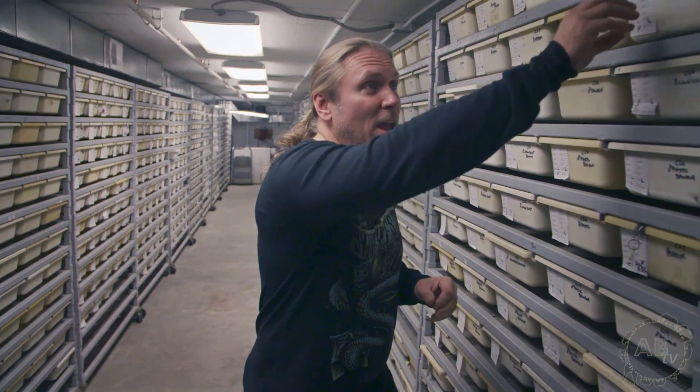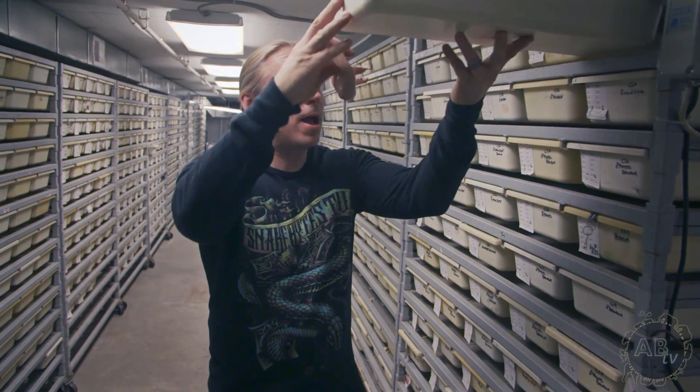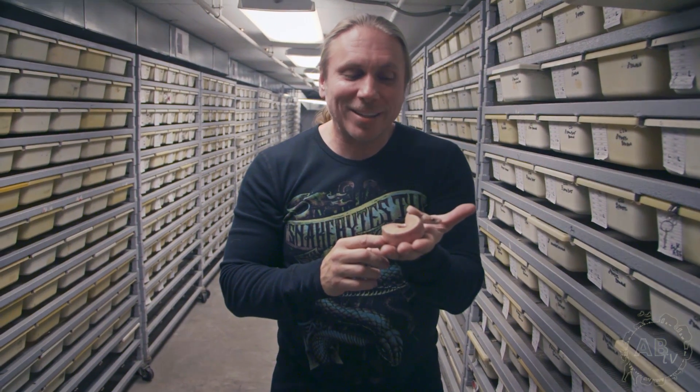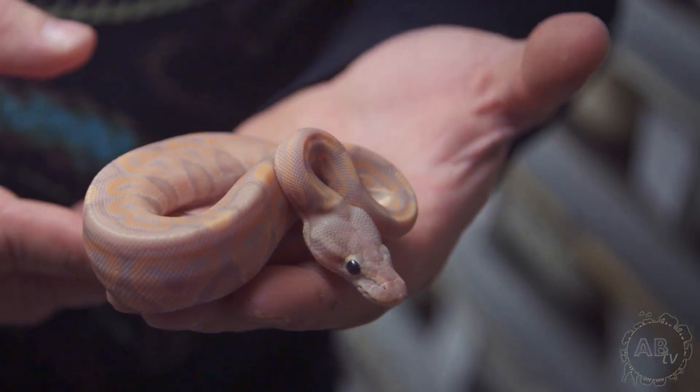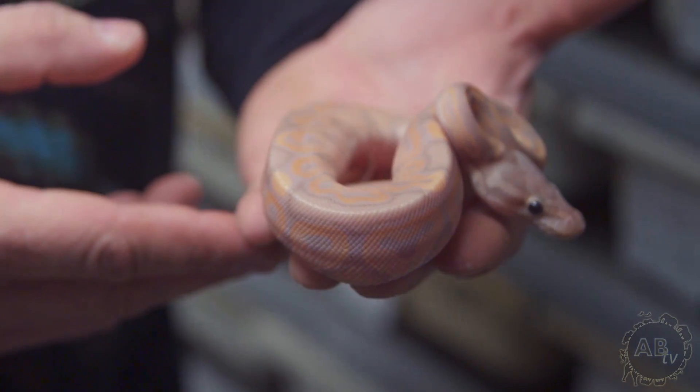Probably one of my favorites of all the banana projects are the cinnamon and black pastel. I'm going to show you a black pastel one a little later, but take a look at this cinnamon right here — just that orange and purpley look to it, just makes it unbelievably perfect. Today I'm going to update you guys on a bunch of really cool ball pythons that I hatched out this year. It's going to be a fun show.